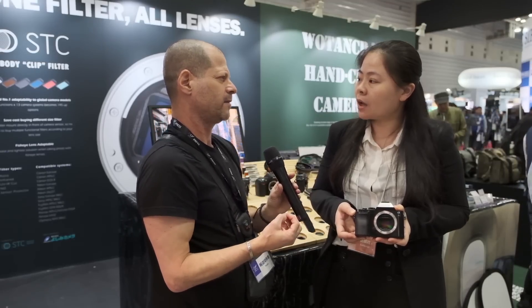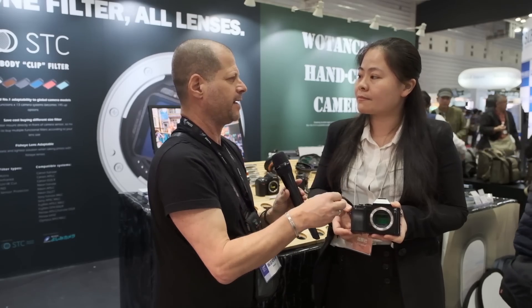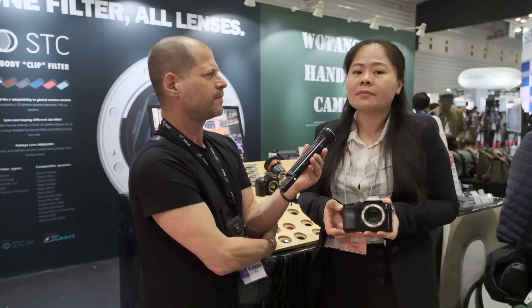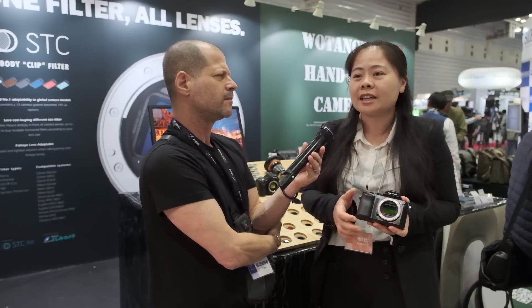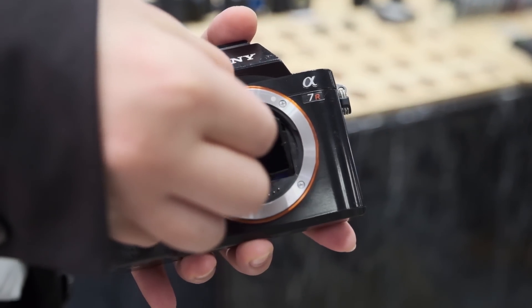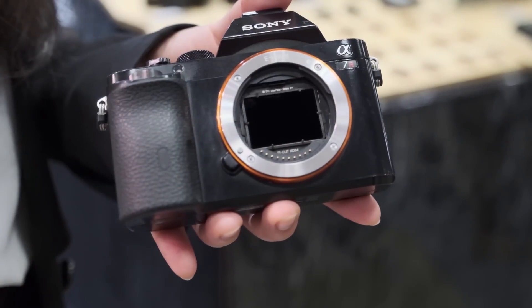My question is, how dangerous is it for the sensor when you start putting things inside the camera? Actually, I don't think it's dangerous because there is still some distance between the filter and the sensor — it's not that close.